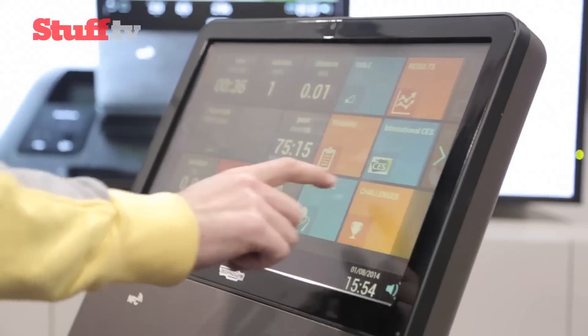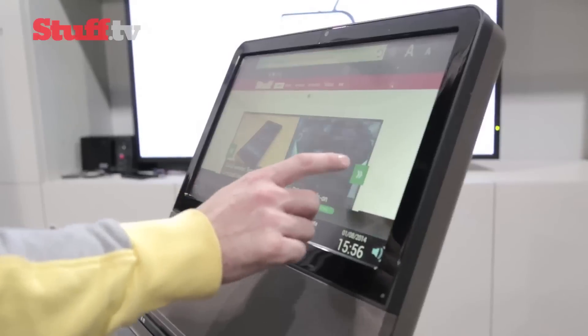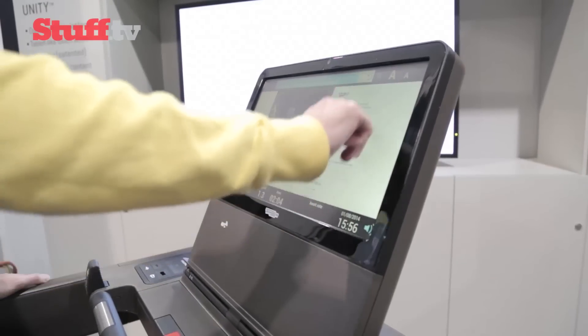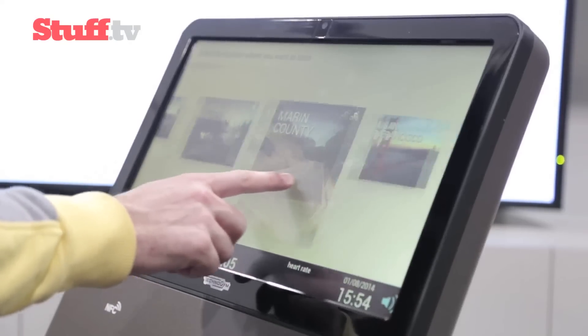The idea behind it is to give real-time feedback on your workout as well as provide entertainment apps for listening to music, watching video, and browsing the web. You can even choose from a selection of different locations from around the world if you fancy a change of scenery.